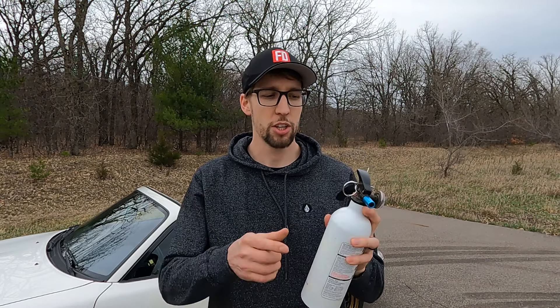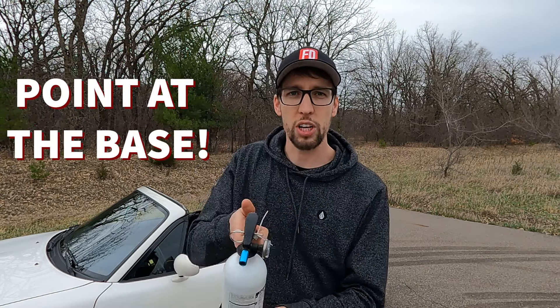If you're able to grab your fire extinguisher when exiting, do so. If you cannot access it for some reason, just get out. At a track, there are track workers with fire extinguishers right next to them — they can extinguish the fire for you. You do not have to be trained to operate a fire extinguisher. They're simple: pull the pin, point at the base of the fire, and squeeze the trigger.